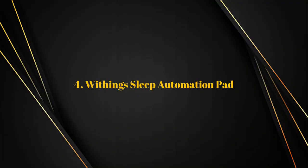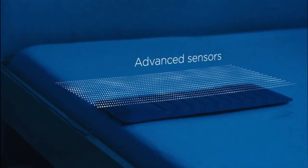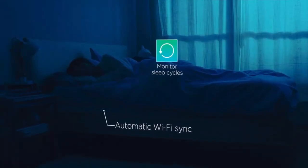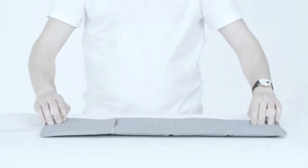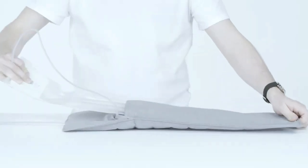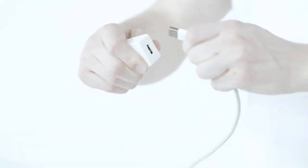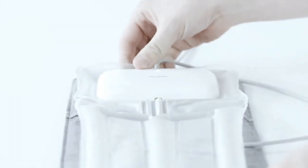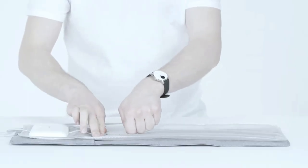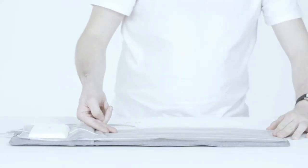Number four: Withings Sleep Automation Pad. Getting a good night's sleep is important, and understanding how you sleep can be a good start. The Withings Sleep is a pad that stretches across the area where a person sleeps. Every time you move, it picks up on this and can tell you whether you're in deep sleep, light sleep, or awake. It has a microphone that can tell if you're snoring — this does not store any audio recording, but you can disable it if you prefer. It also tracks your heart rate. You can use it together with smart home devices to create shortcuts — for example, when the pad senses that you're getting up, it can turn on your lights or compatible heating.